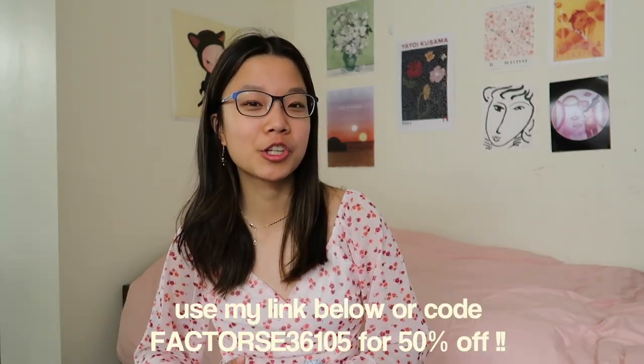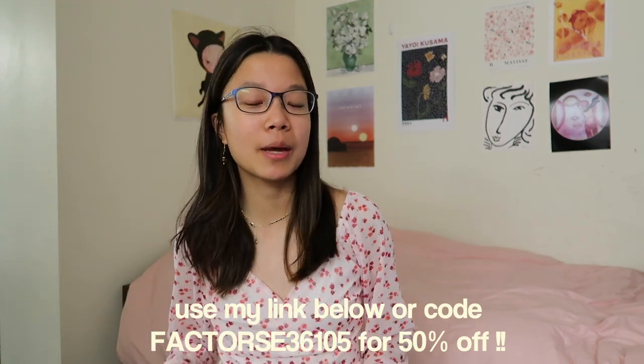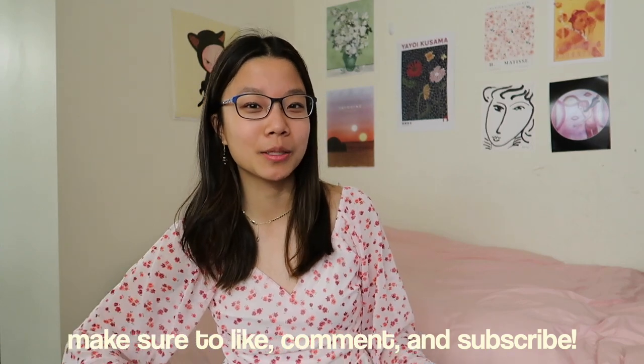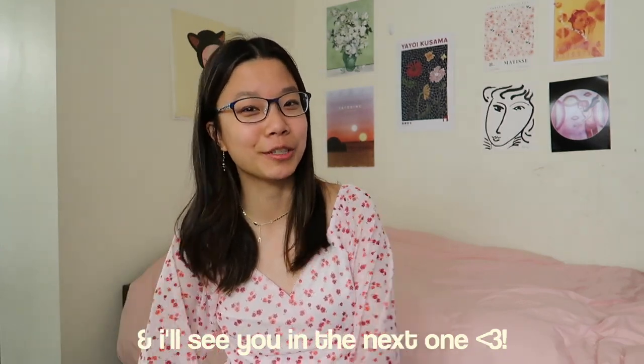Those are all of my study tips. I hope this was helpful and I hope you enjoyed this video. Make sure to check out Factor 75 — the link and my discount code are in the description box below. Thank you guys so much for watching. Make sure to like, comment, and subscribe if you liked the video and I'll see you in the next one.